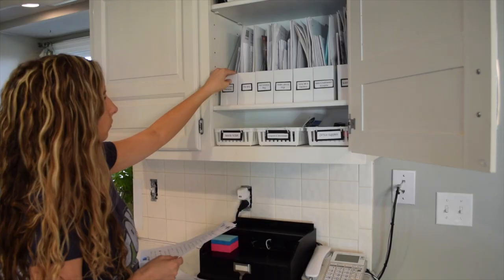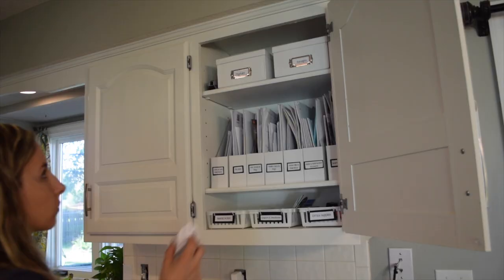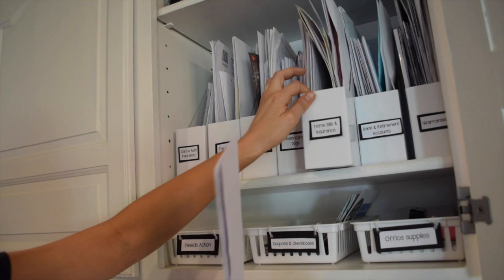What I love most about this new system is how easy it is to put things away. When I get the mail I just file it straight to where it goes — done. I don't have to take out a binder, find the right page protector, and slot it in. It really saves so much time and I almost feel like I have a mental bullseye for it now.